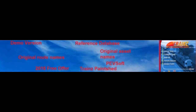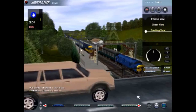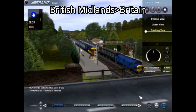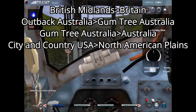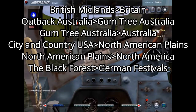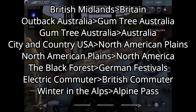Original Route Names: The beloved routes we all know and love were all renamed for UTC in 2004. British Midlands was originally called Britain. Outback Australia was Gumtree Australia, which was called Australia. City and Country USA was called North American Plains, which was called North America. The Black Forest was German Festivals. Electric Commuter was British Commuter, and Winter in the Alps was called Alpine Pass.